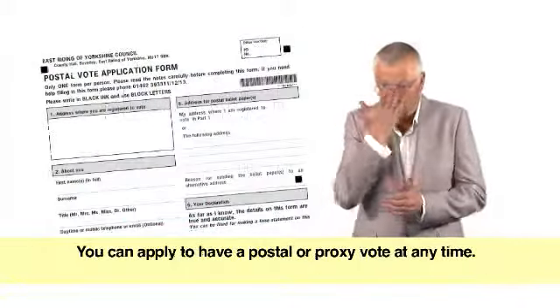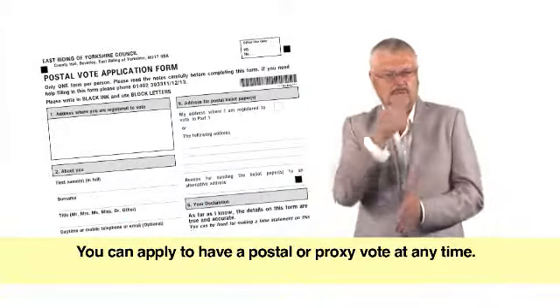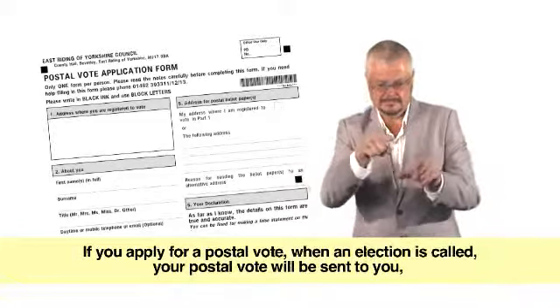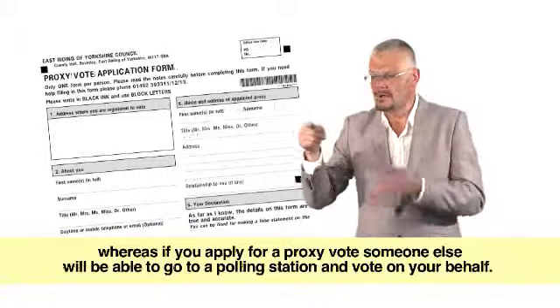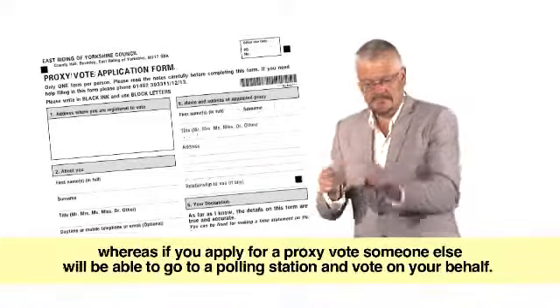You can apply to have a postal or proxy vote at any time. If you apply for a postal vote, when an election is called, your postal vote will be sent to you. Whereas if you apply for a proxy vote, someone else will be able to go to a polling station and vote on your behalf.